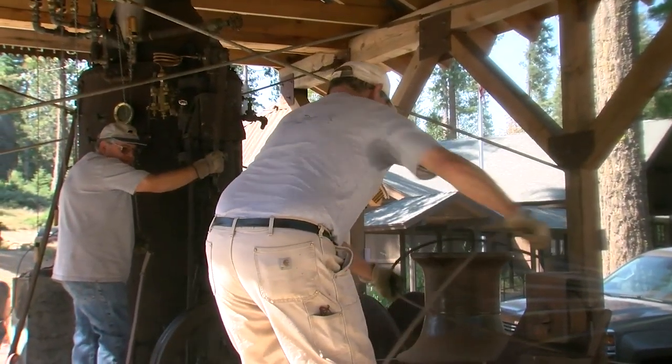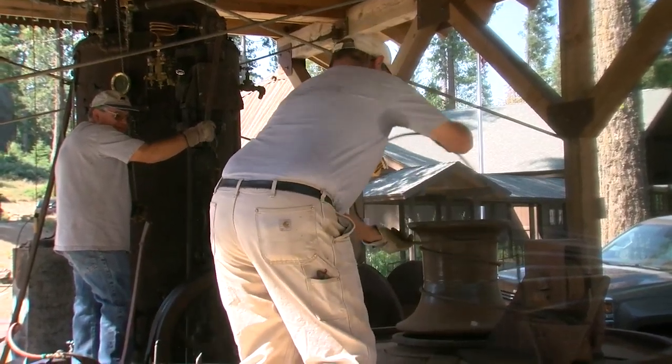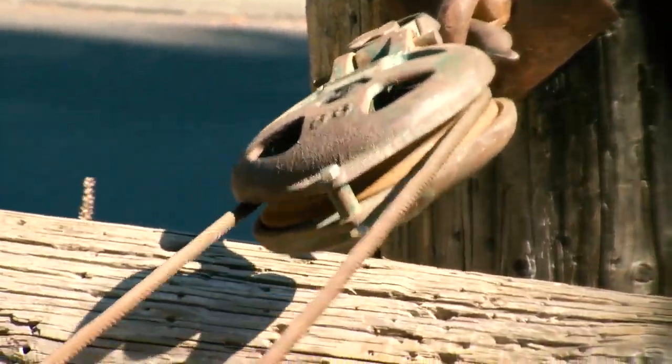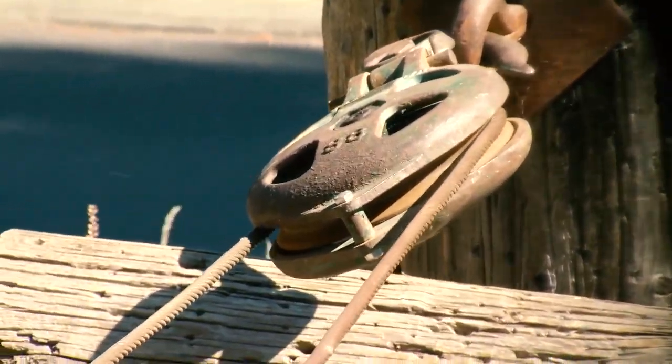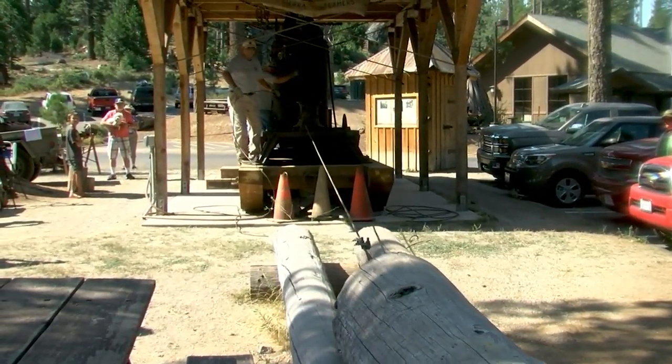We will be doing a demonstration of how this machine actually moved logs through the forest. The loggers would drop the trees, and this machine would roll the logs into two-pole chutes, which is basically a road through the woods.